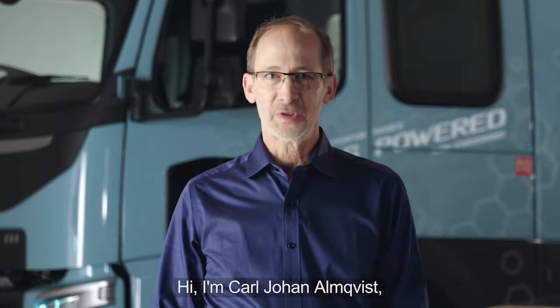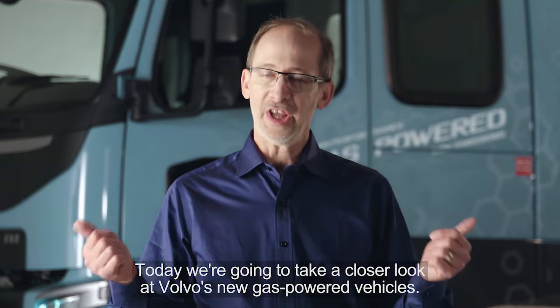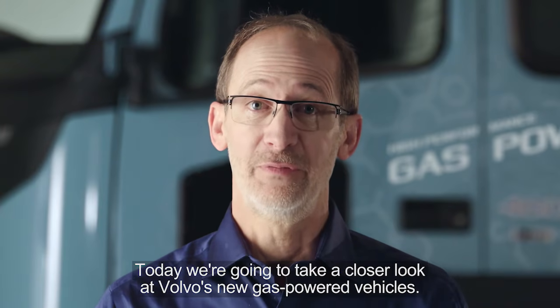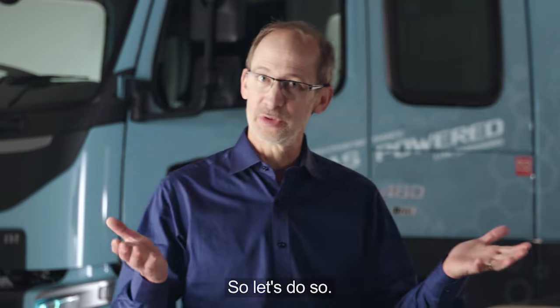Hi, I'm Karl-Ole Amkrist, Traffic and Product Safety Director for Volvo Trucks. Today we're going to take a closer look at Volvo's new gas-powered vehicles. So let's do so.